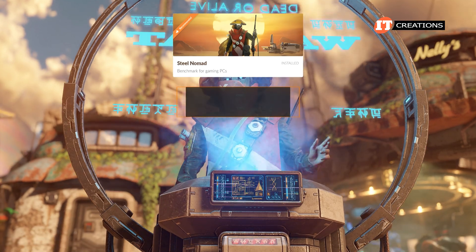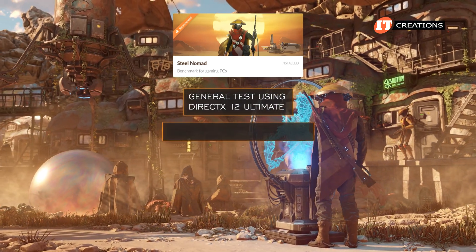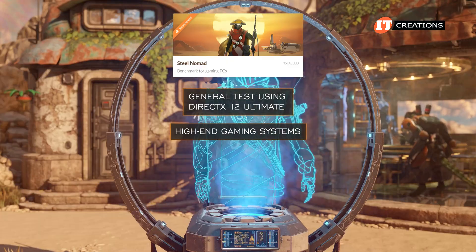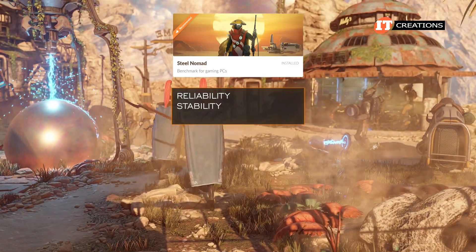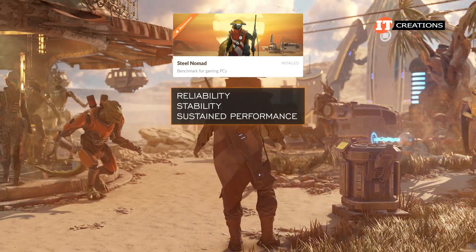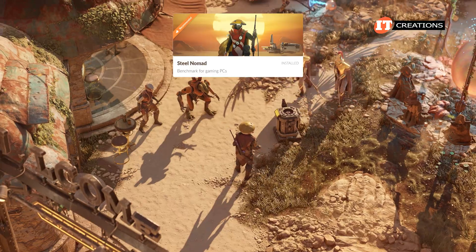Lastly, Steel Nomad is a general test using DirectX 12 Ultimate for high-end gaming systems. It is a non-ray traced benchmark but tests the reliability, stability, and sustained performance of your system. I really have not explored this module much.